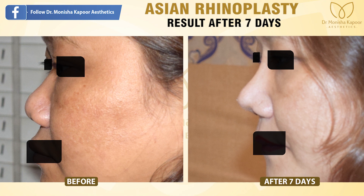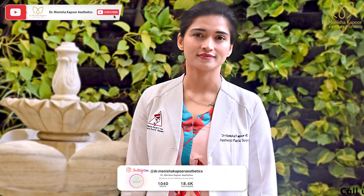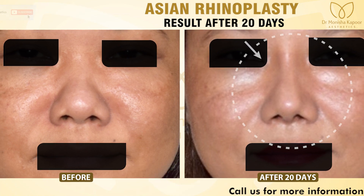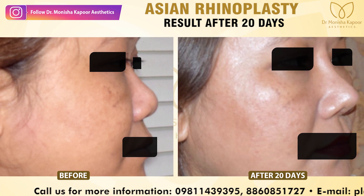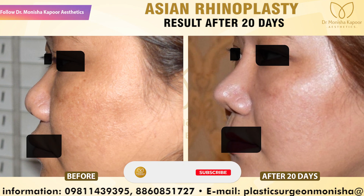She caught the issue quickly and immediately followed up with me. I gave her a splint that she used religiously for 10 days, and you can see that after 20 days the result was much better than it was on the 7th day.